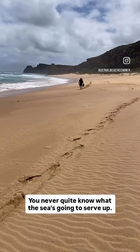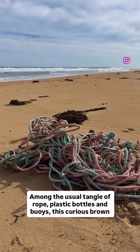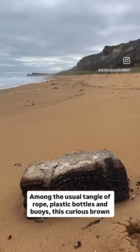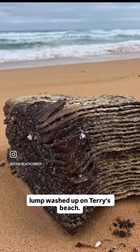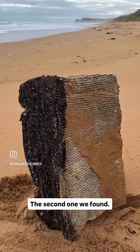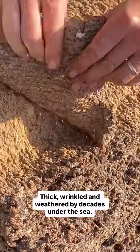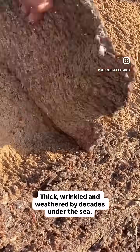You never quite know what the sea is going to serve up. Among the usual tangle of rope, plastic bottles and buoys, this curious brown lump washed up on Terry's beach — the second one we've found. It's a compressed bale of crude natural rubber, thick, wrinkled and weathered by decades under the sea.